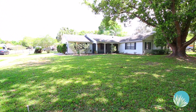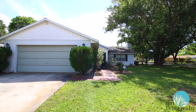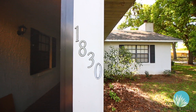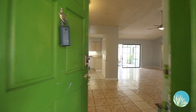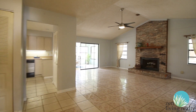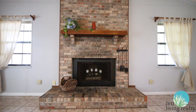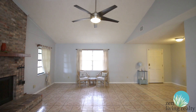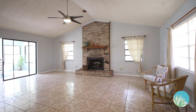Situated on a beautiful corner lot in a quiet neighborhood, this well-maintained single-family home boasts three bedrooms, two bathrooms, and 1,670 square feet of well-planned living space, all on one floor.